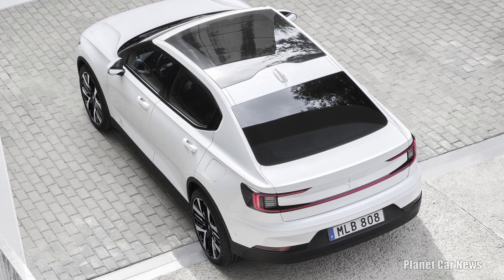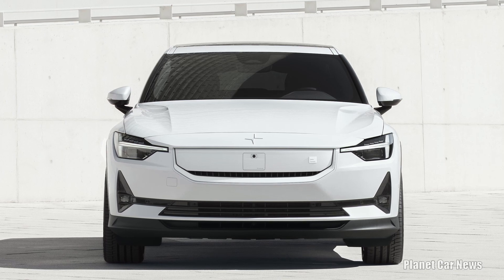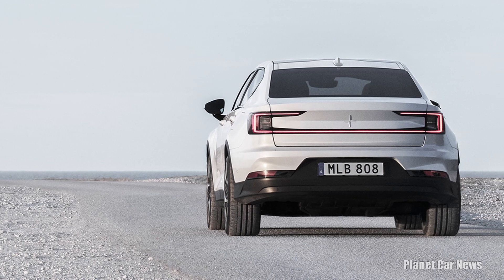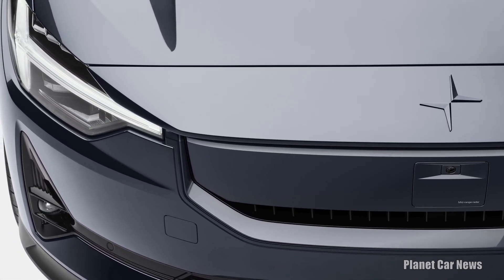Polestar is giving the 5-door electric performance fastback, Polestar 2, a major update. For the 2024 model year, the premium compact EV features a new high-tech front end that reflects the design language premiered by Polestar 3.